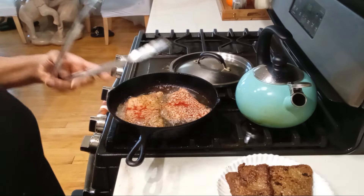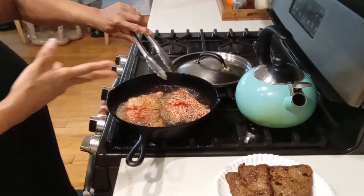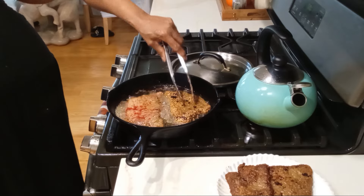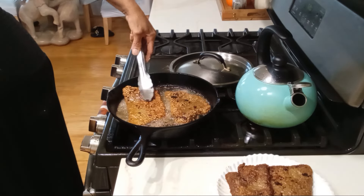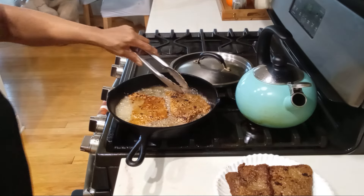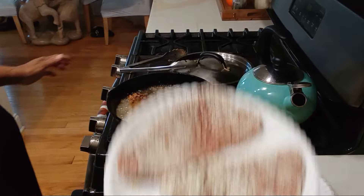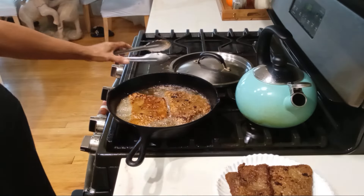I sear my cubed steaks. When you see that red — the blood pushing up from the other side — it's time to flip it. You want a nice coating on the back. That's all we're looking for: a nice crust. Let that cook another couple of minutes. I have two more to go, and then we're going to the crock pot.